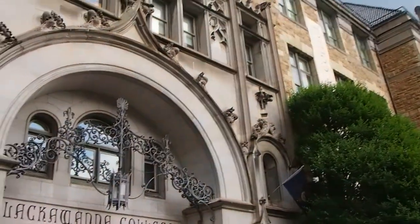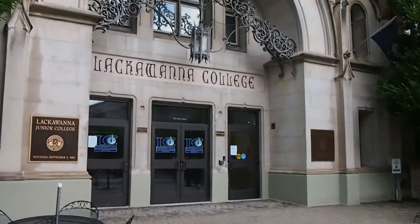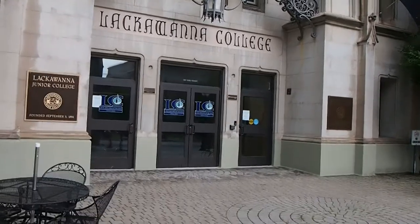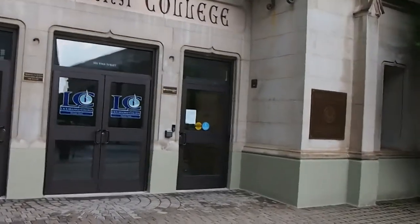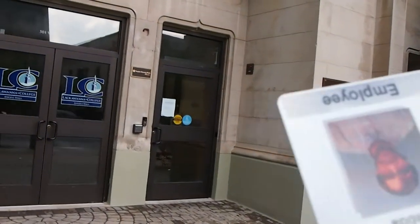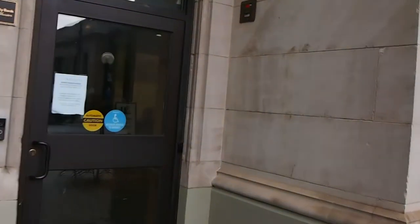It's called Angeli Hall. It's got Lackawanna College right on the front, and we're going to enter through the door on the right here, using our ID cards. There's a little swipe port here on the right.